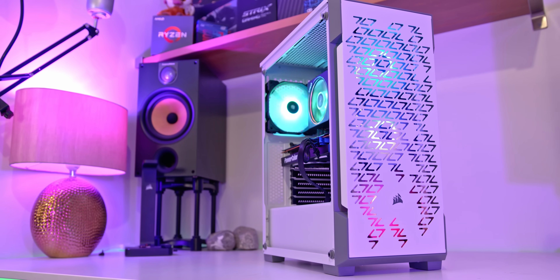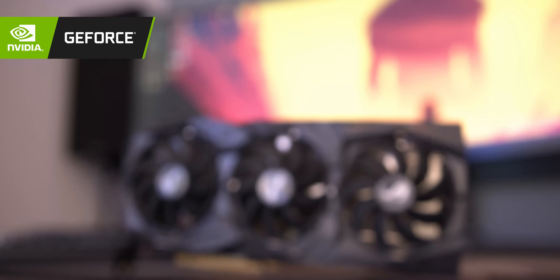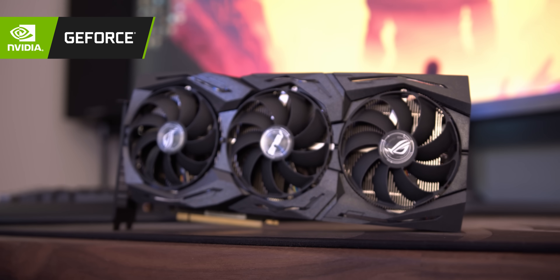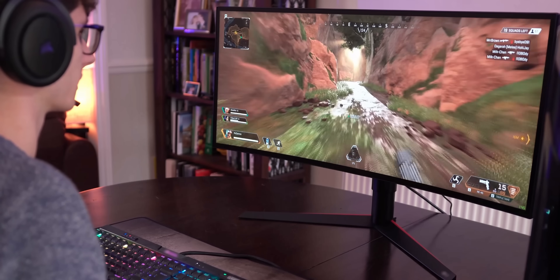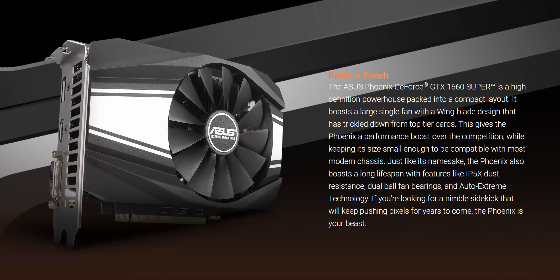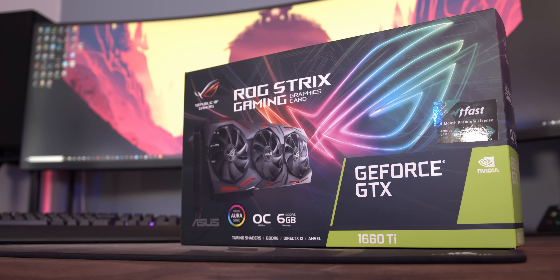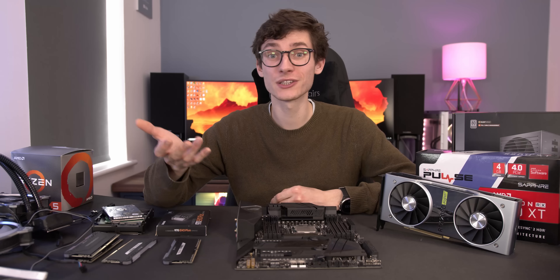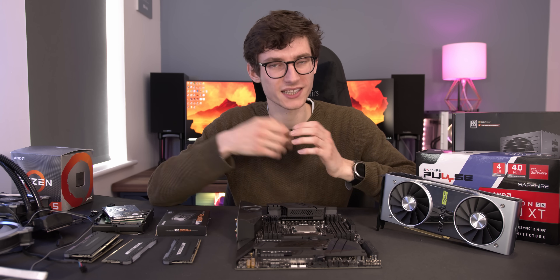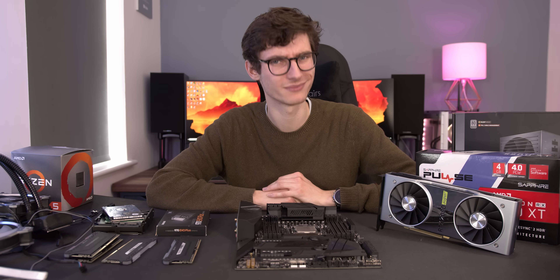That's pretty much everything I have to say. If you want to check out my suggested builds or current pricing on any of these products, you can find them all linked in the description below. Massive thank you for checking out this video — don't forget to check out all of the links to give you more information on getting your own kick-ass gaming PC, and I'll see you in the next one.